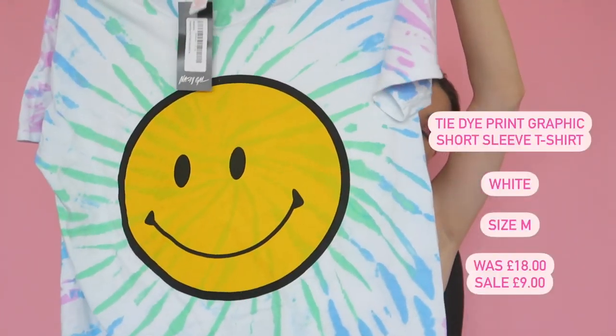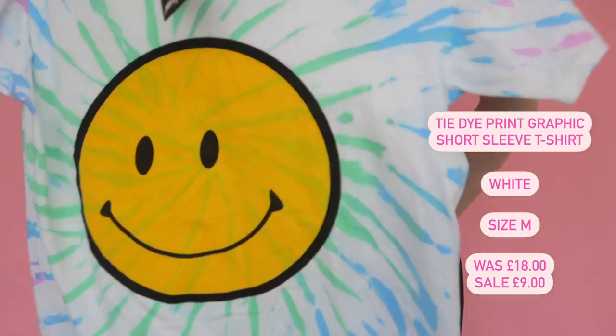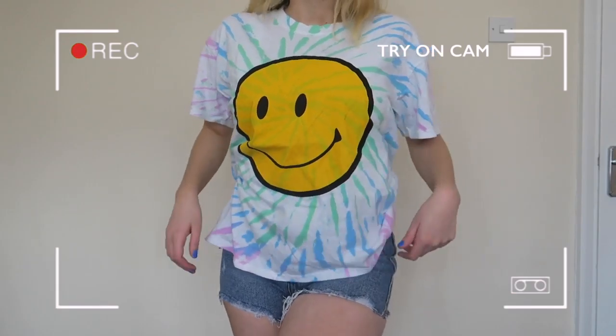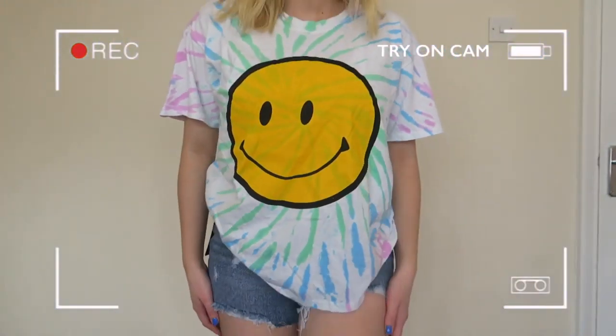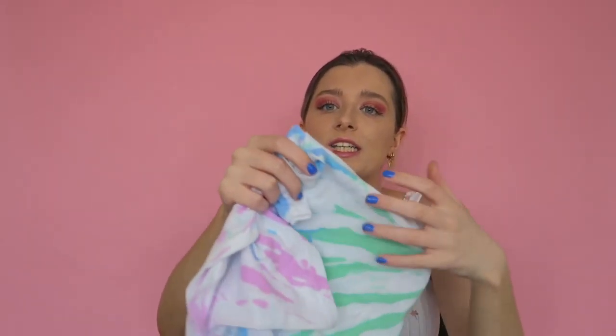Moving on to jumpers and tees with summer vibes. First is a smiley face tie-dye tee — I love the print and the style but it's very cheap-looking and feeling. The fabric honestly feels nasty, and you can see the tie-dye through the face which I'm not struck on. I also thought it would be more oversized — long enough to cover leggings — but it's not, and I feel like it would shrink in the wash. I'm conflicted about keeping it.